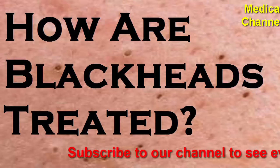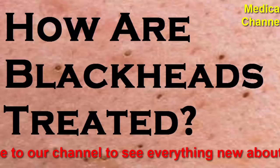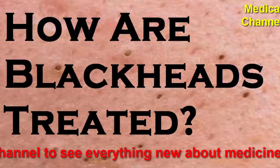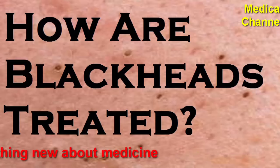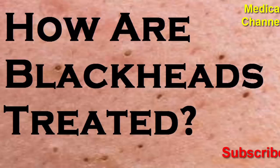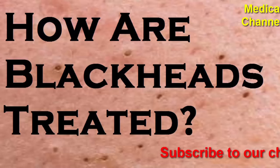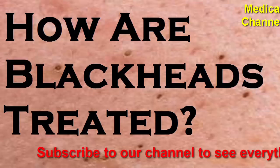How to prevent blackheads: to prevent blackheads, try some of the following tips. Do not touch your face — as tempting as it might be, do not try to squeeze the blackheads out yourself. Deborah Jaliman, MD, a dermatologist based in New York, told Health that popping blackheads allows bacteria to enter your skin and cause an infection.